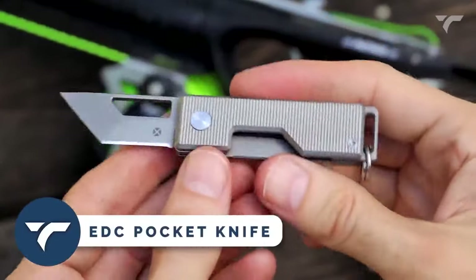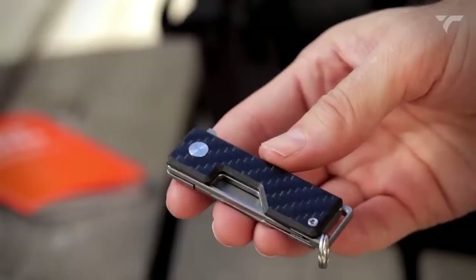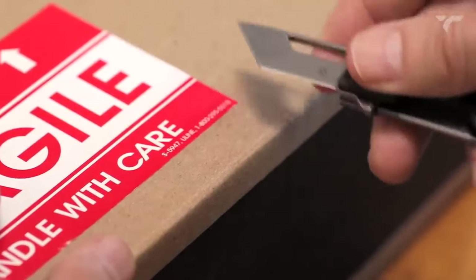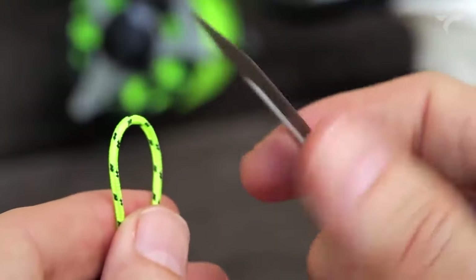EDC Pocket Knife — this compact and flip-opening knife is perfect for everyday tasks. The pocket knife offers useful features like an integrated keyring slot and a low-profile clip option. With its precise tip, beveled edge, and thin blade profile, it boasts a versatile blade shape.